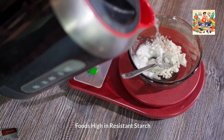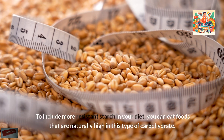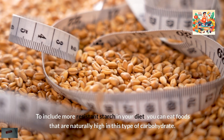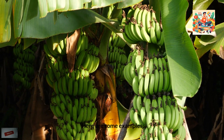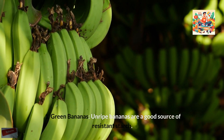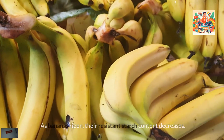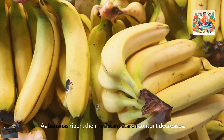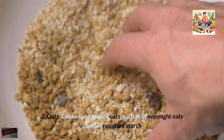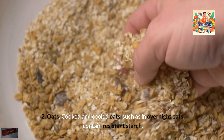To include more resistant starch in your diet, you can eat foods that are naturally high in this type of carbohydrate. Green bananas are a good source of resistant starch — as bananas ripen, their resistant starch content decreases. Cooked and cooled oats, such as in overnight oats, also contain resistant starch.